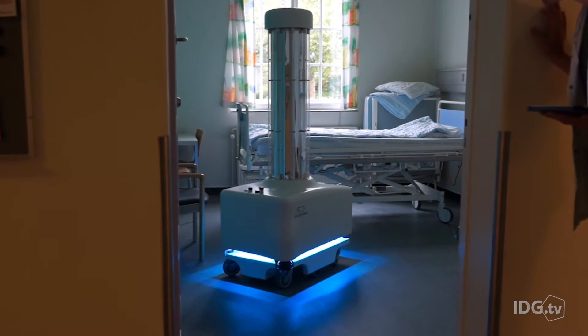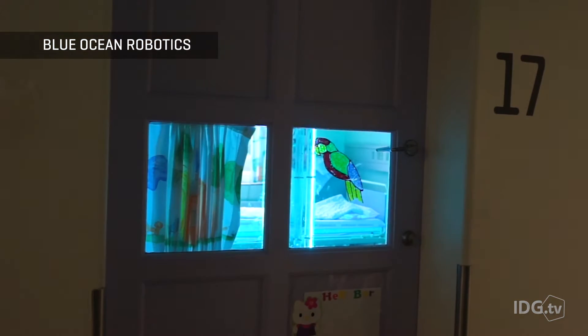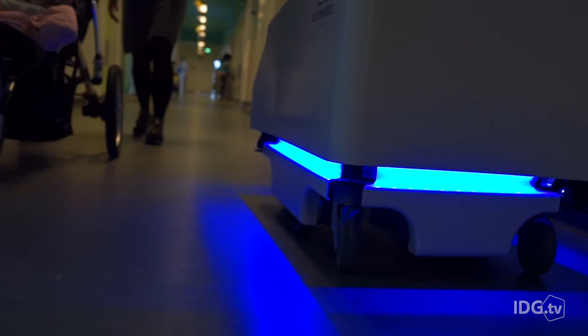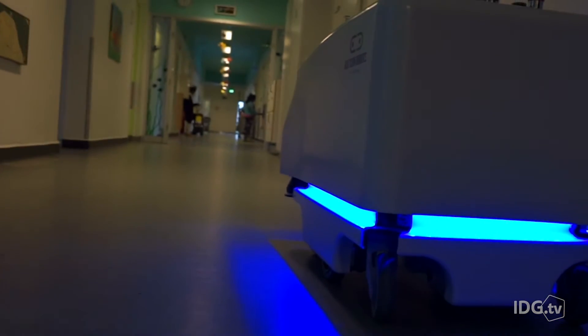Blue Ocean Robotics' UV Disinfection Robot is meant to prevent these hospital-acquired infections, using mercury-based ultraviolet lamps to kill bacteria. It's a sanitization method that's been around since the mid-20th century, and works by destroying the nucleic acids within bacteria and disrupting their DNA.